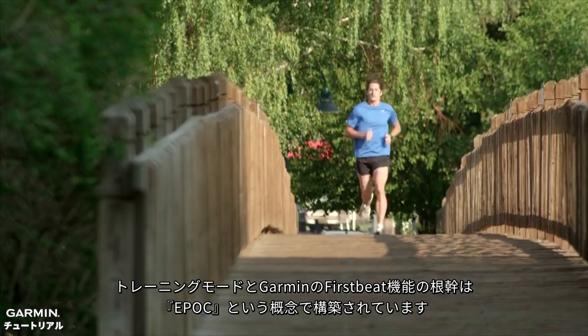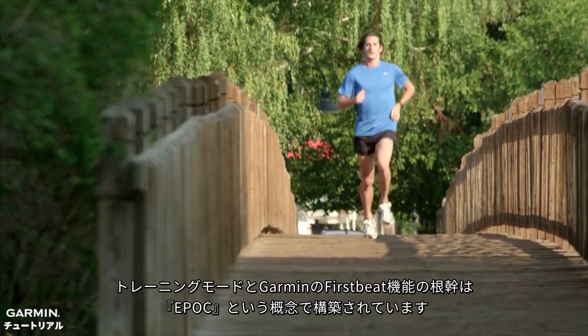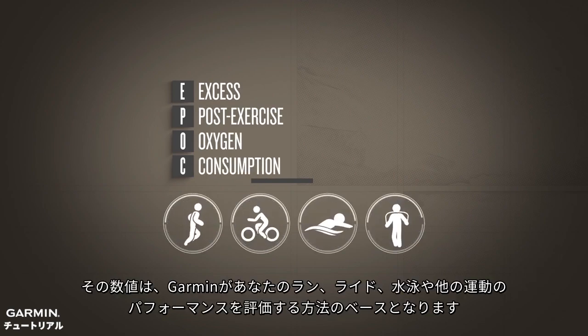The foundation of Training Load and many other Garmin First Beat features is a concept called EPOC. EPOC refers to excess post-exercise oxygen consumption, and it is the heart of how Garmin evaluates your running, riding, swimming, or other exercise.